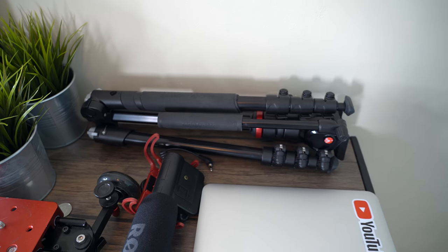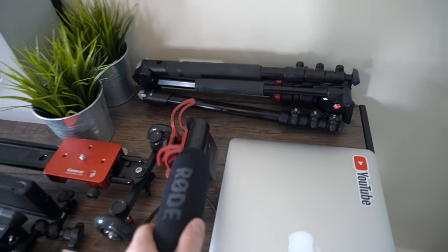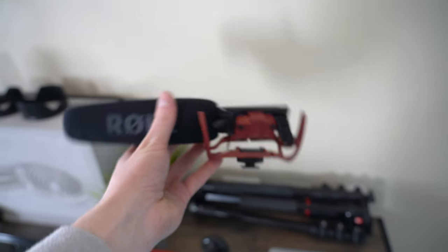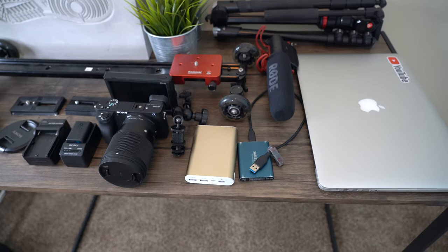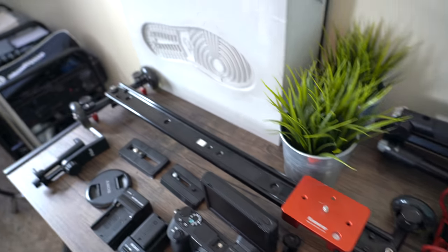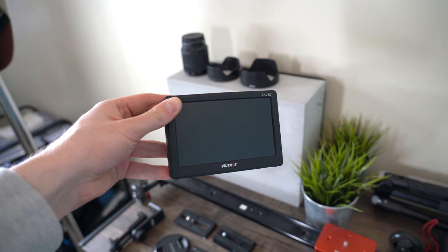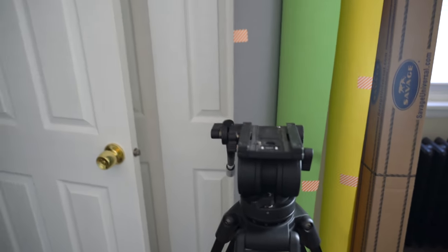Behind that we've got this Manfrotto travel tripod which I've used many many times for events and shoots — it works wonders. Below that is my old Rode Video Mic Pro, which has been a great mic, though it kind of just flops over on top of your camera and has gotten a little floppy over time. Below that we've got my extra battery pack, my Samsung solid-state drive which I edit off of, a camera slider I've barely used, and a cheap monitor I use because Sony cameras don't have flip-out screens.